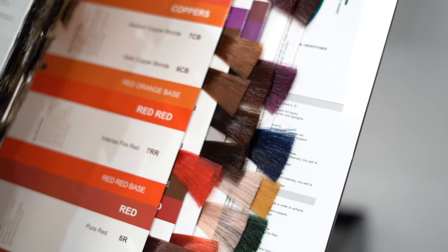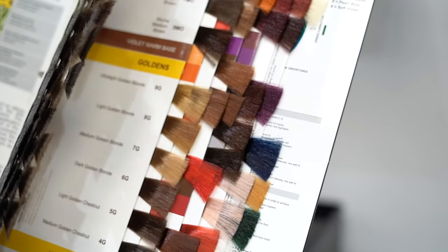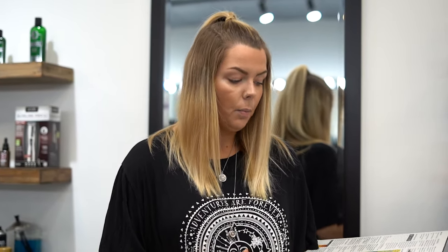First and foremost, there's over 80 colors to choose from, so switching from one line to this would be a really easy transition because there are many different options when you're mixing your colors — everything is customizable to match what you may have been using before.